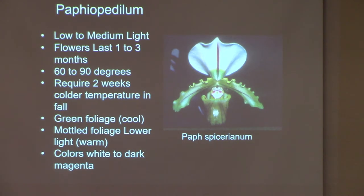Temperature range is 60 to 90 degrees on a windowsill — that's easy to get. They require a two-week cold treatment, which is easy to achieve in our greenhouse. We lower the temperature for the Phalaenopsis for a couple of weeks, and we'll lower it for the Paphiopedilums also. Some will have green foliage and some will have mottled foliage — almost variegated. The green foliage ones like it a little bit cooler.